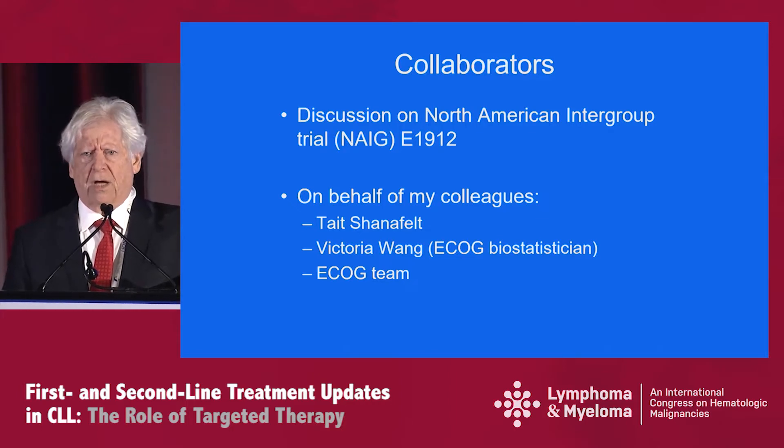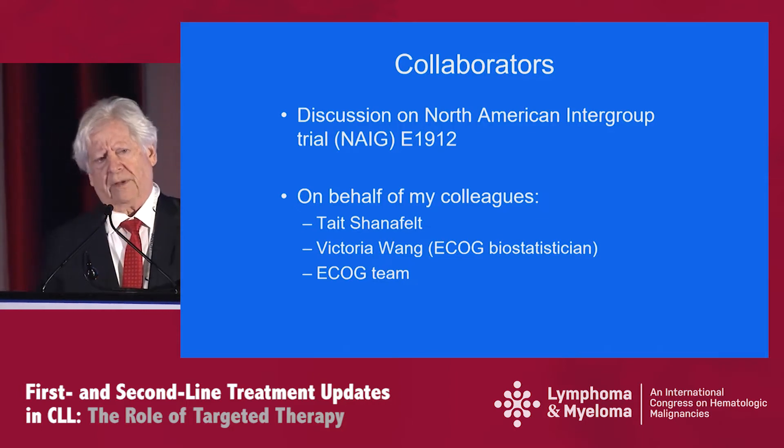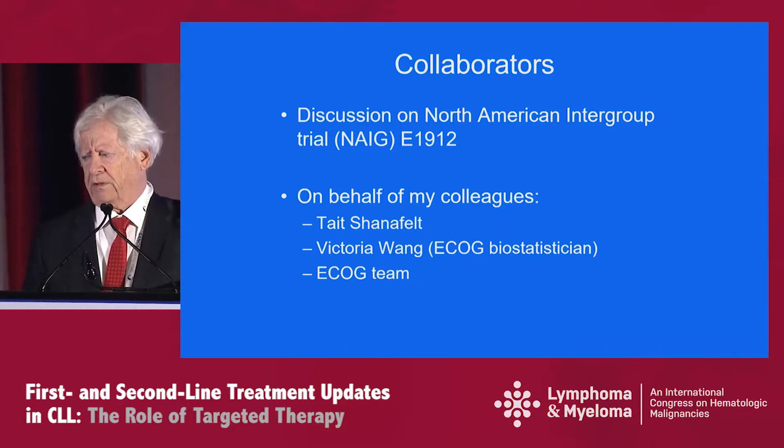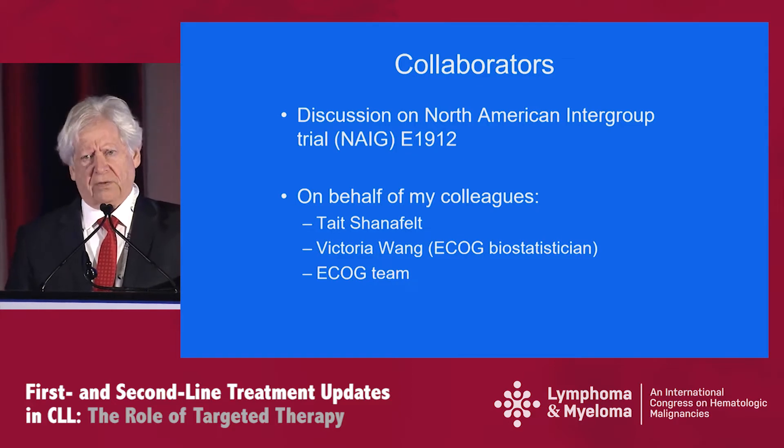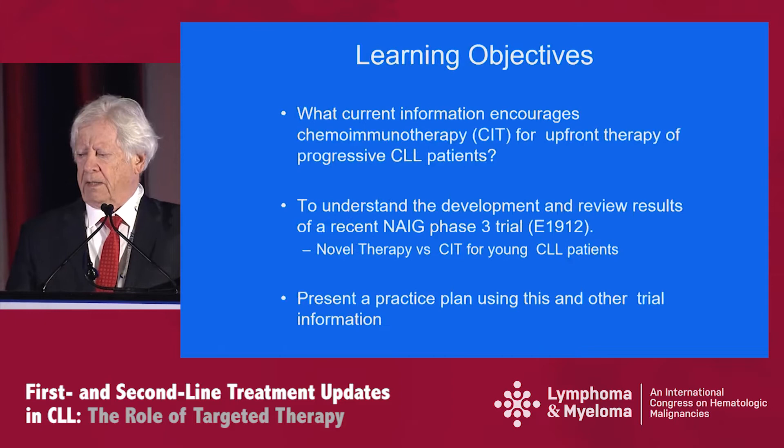Primarily, my talk is on the recent results, the publication of E1912, the North American Intergroup Trial. I give this on behalf of my colleagues, Tate Shanafelt and Victoria Wang, but also on behalf of the great ECOG team that worked to complete this trial and to generate the information.